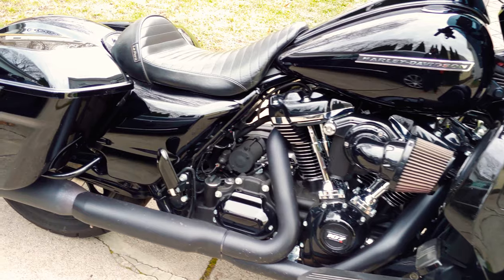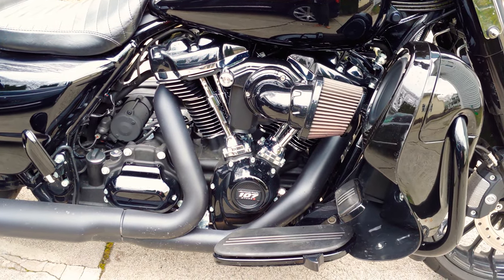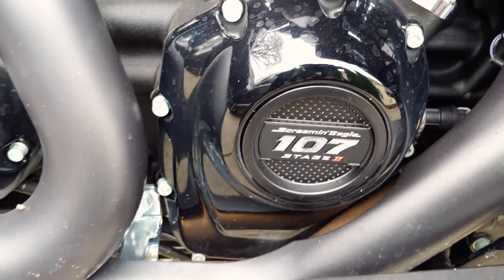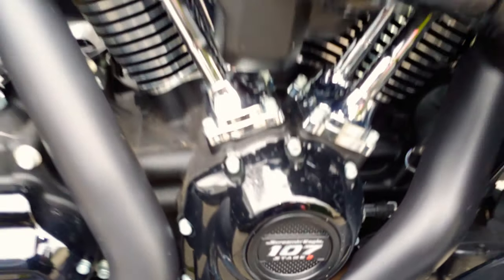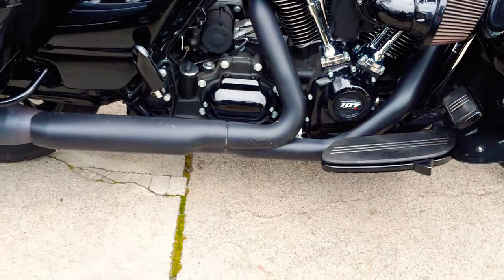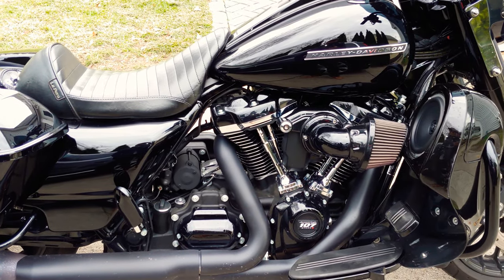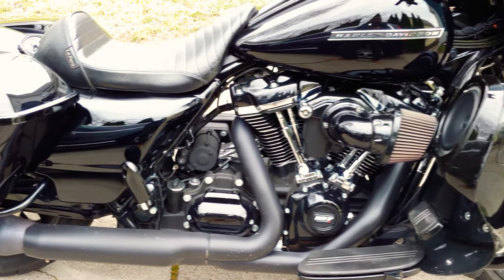This particular engine has a few things done to it, including, as you can see, the heavy breather air intake along with a 107 Stage 2 torque cam, which adds additional power. That plus the tune, air intake, and exhaust — you'll see a significant increase in power. This is probably making over 100 horsepower, over 100 foot-pounds of torque, maybe up near 110 for each of those.